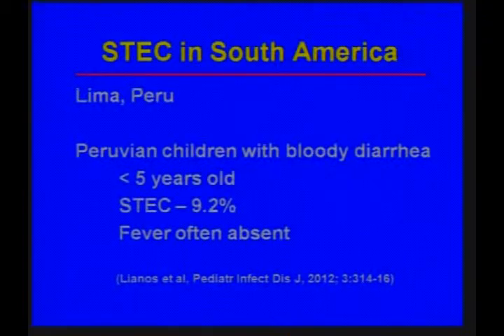Regarding South America: a recent paper from Lima, Peru looked at stool cultures from children under age five with bloody diarrhea and found Shigatoxin E. coli in 9.2%, with one clinical clue being that fever was often absent. If your laboratory doesn't use the McConkey sorbitol agar medium, you will miss this diagnosis — that was certainly the case in the United States for many years when labs weren't looking for it.